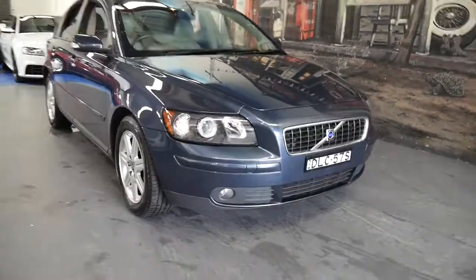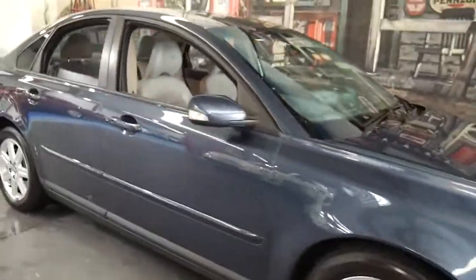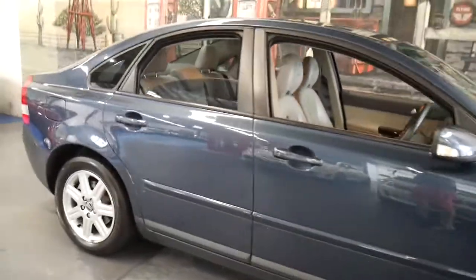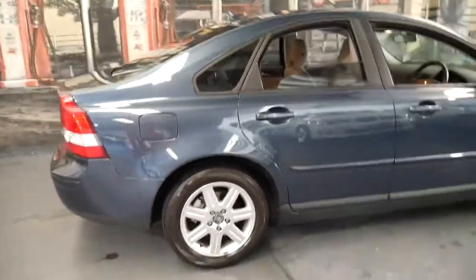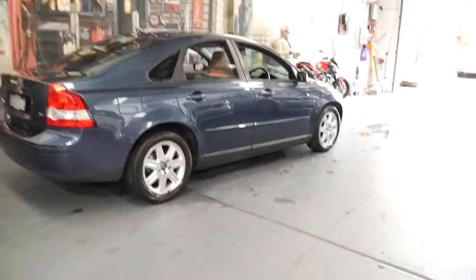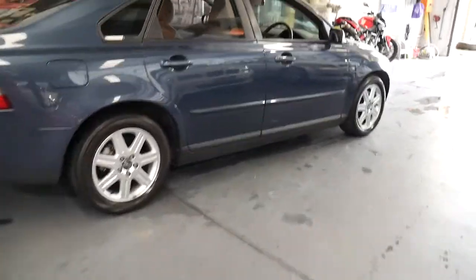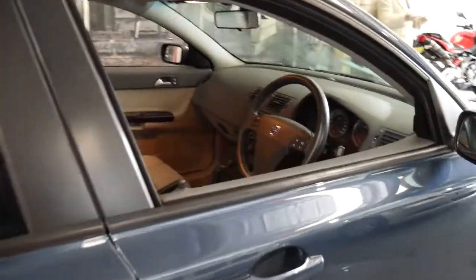Welcome to the Old Time Centre. My name is Philip Tarrant and I'm going to talk to you about this absolutely beautiful Volvo S40. It's a 2005 model but it's done just 90,000 kilometres since new, and it comes in this beautiful colour combination — dark metallic blue with light grey leather interior.